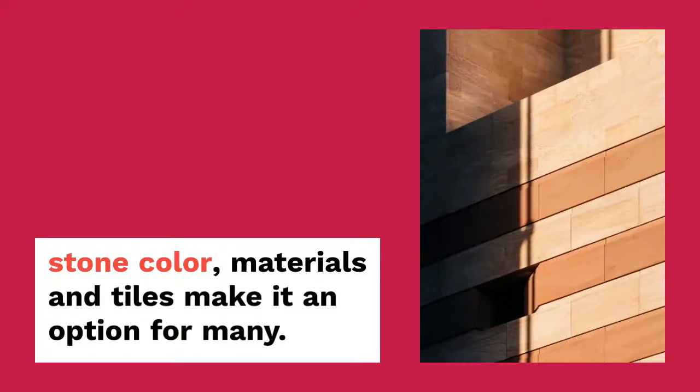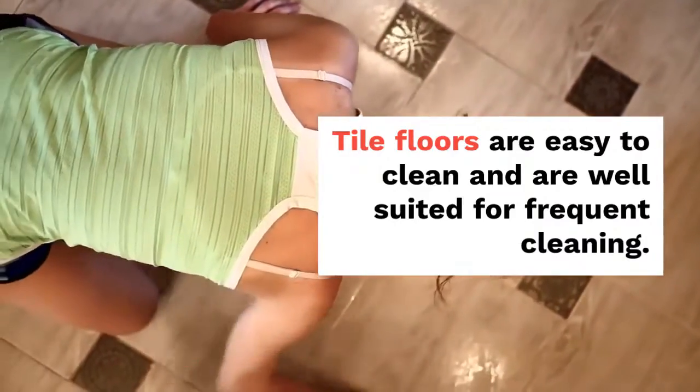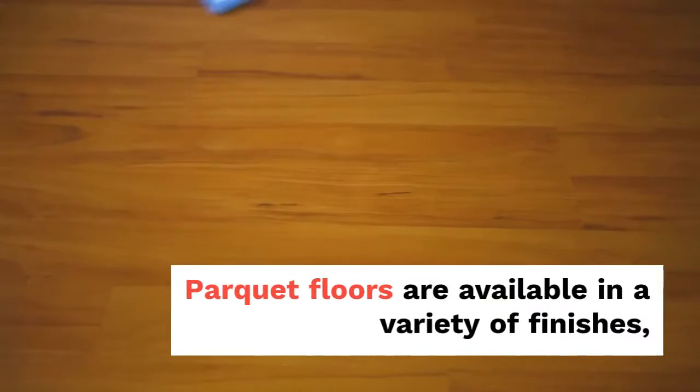Brick or real tile in bathrooms, laundry rooms, kitchens and dining rooms for tiled and stone floors. You can choose to use high-quality flooring in areas that are important to you and use less expensive and more durable options in other parts of your home. The wide variety of options that mimic wood species, stone color, materials and tiles make it an option for many.